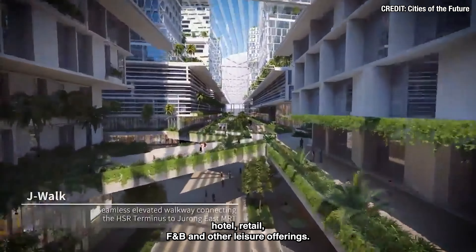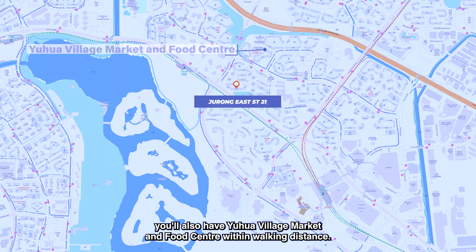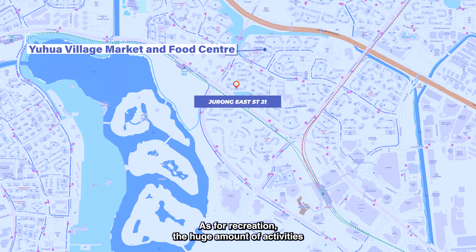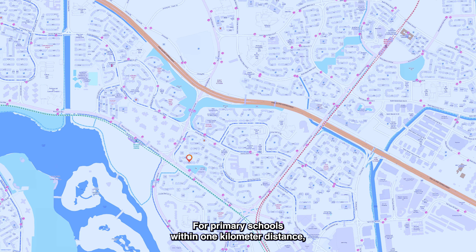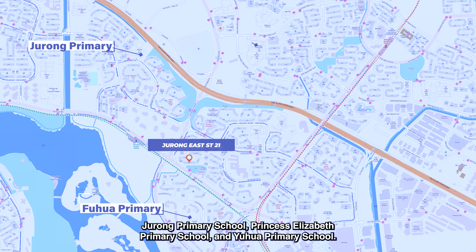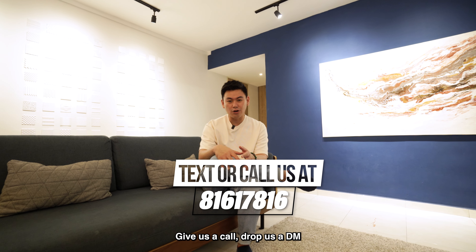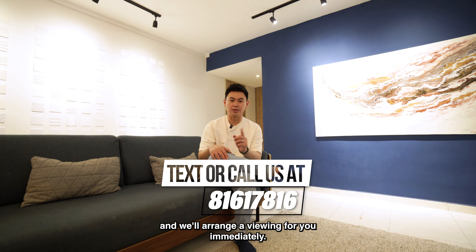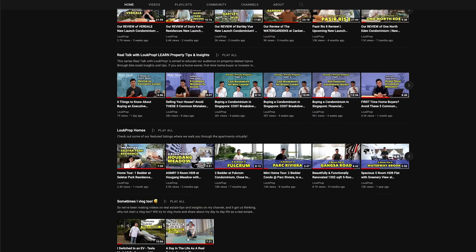The line will be fully overground, so in terms of public transport, this location is very well connected. The area is also right at the Jurong Lake District, currently undergoing massive transformation to become the next largest business district and an integrated tourism development — a world-class lifestyle destination comprising attractions, hotel, retail, F&B, and other leisure offerings. For immediate amenities, you have various coffee shops around the cluster, as well as Yuhua Village Market and Food Centre within walking distance. For recreation, the huge amount of activities and facilities in Jurong Lake Gardens should suffice for you and your family.